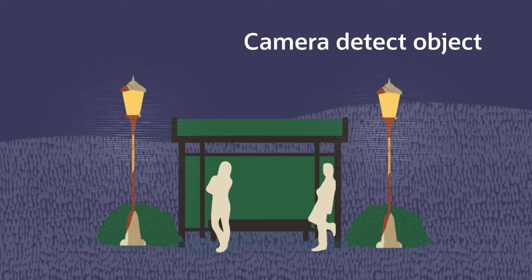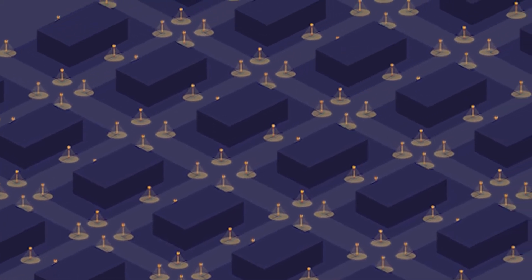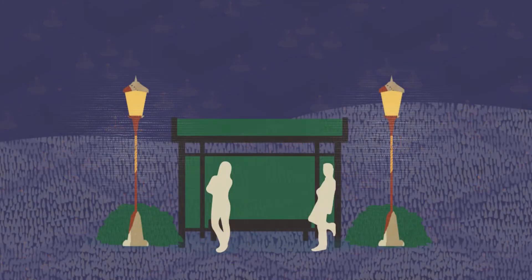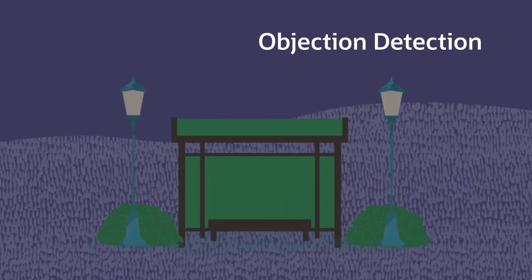Data on street light usage and electricity consumption can be compiled in the Autonomous Database to provide valuable data for urban planning. And unlike conventional motion-based smart lighting, our smart lighting uses object detection. Even if you remain still, the lights won't turn off.